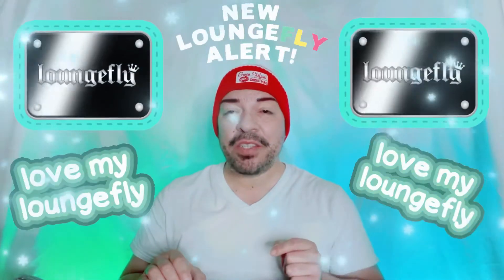We're gonna go ahead and unbox another Loungefly mini backpack, but before we do that I also received a few more items for future giveaways, so we're gonna unbox those and then we'll end the video with the Loungefly mini backpack. Grab a snack and come on back.